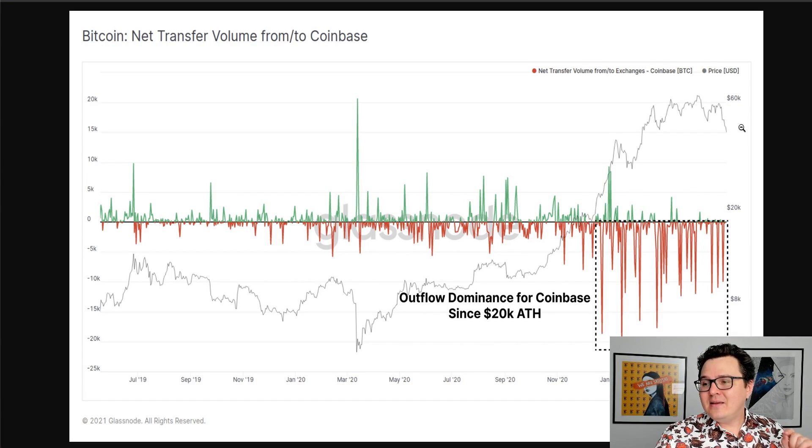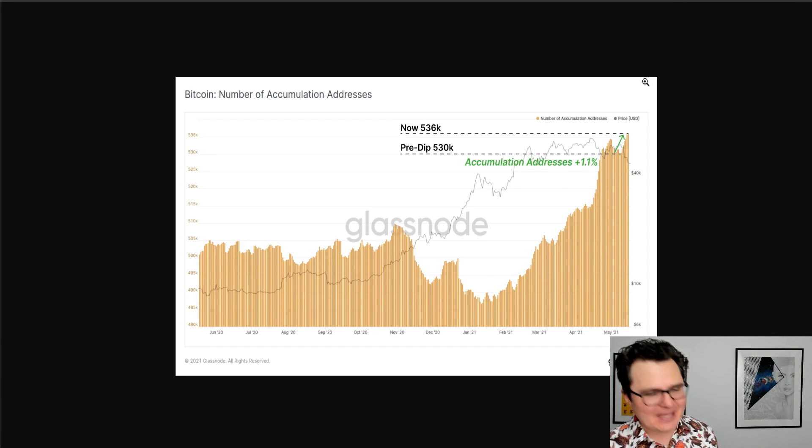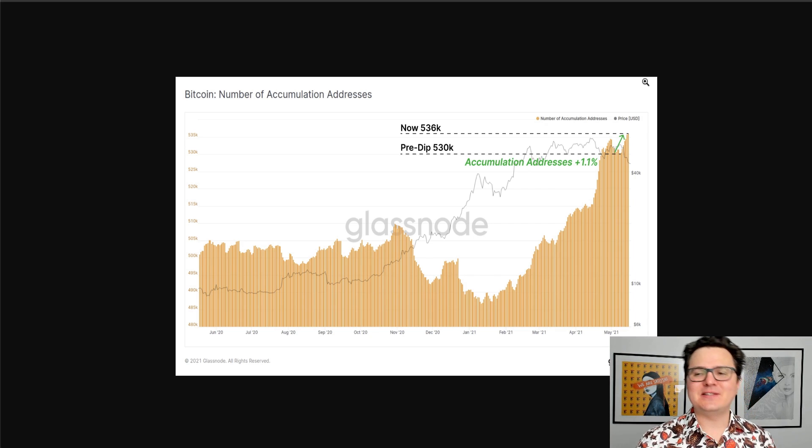When the price of Bitcoin drops, we tend to see massive spikes in buying by institutional money. We can see that happening here on these dips — institutions are stepping in and buying big amounts of Bitcoin on the dips. They're not panic selling, they're panic buying. And we can see that evidenced by the number of accumulation addresses for Bitcoin, which are currently on the rise. These are addresses that have only ever added to their Bitcoin and never sold — only inflows, not outflows. That number has gone up by around 6,000 addresses during this particular market dip.